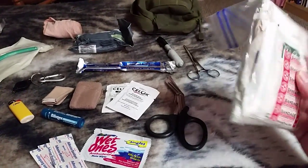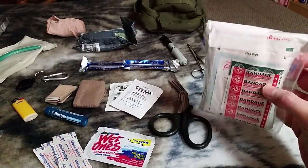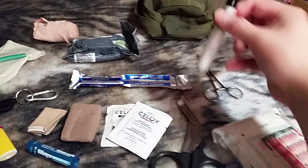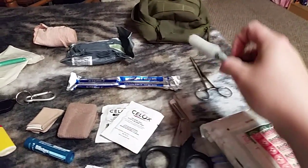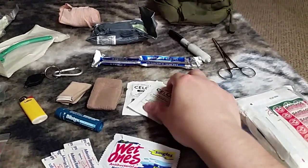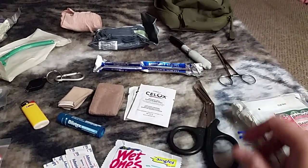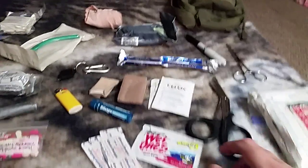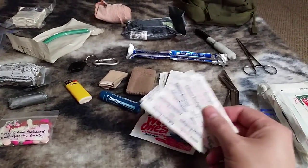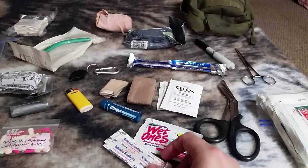I do have a bunch of 4x4s, 3x3s, some non-adherent pads, some band-aids, a pair of hemostats, a Sharpie with some transport tape on it, a sterile scalpel, some small Celox packets — if you get a cut that won't stop bleeding — some EMT shears, and antibacterial wipes with some regular band-aids. I keep those to the front just in case I skin a knuckle or something, which is much more likely than having a major bleeding injury.